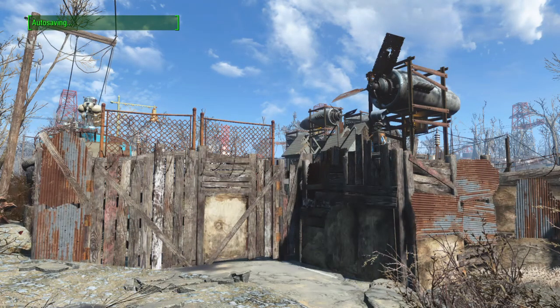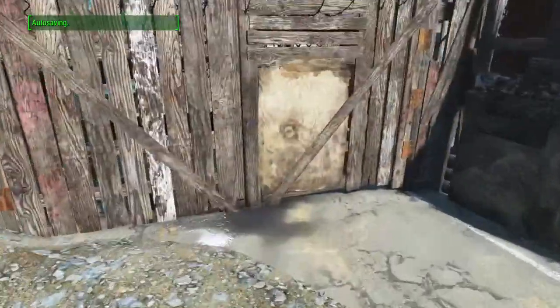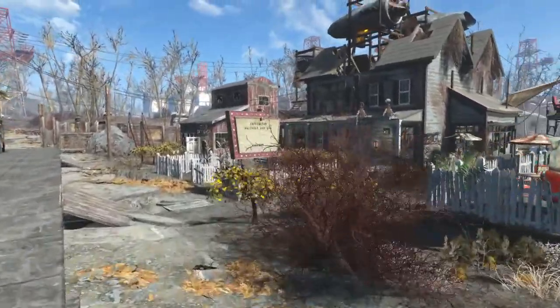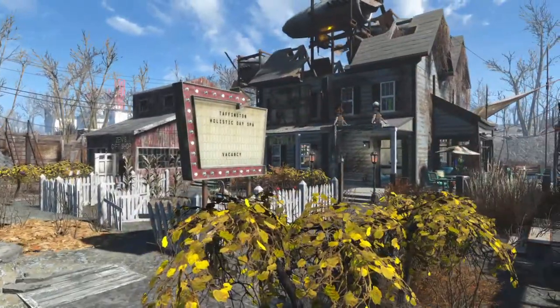Good morning Wastelanders. Welcome to my tour of Taffenton Boathouse and our Holistic Day Spa.